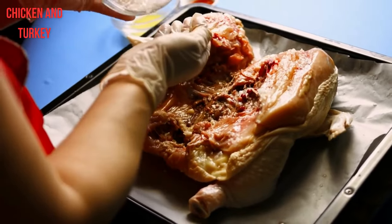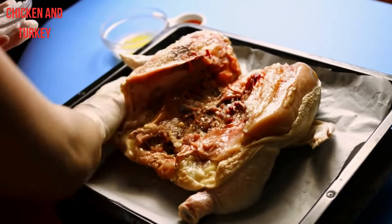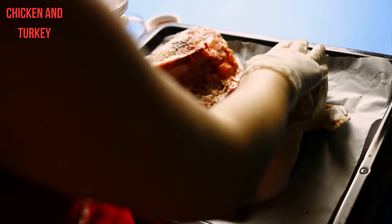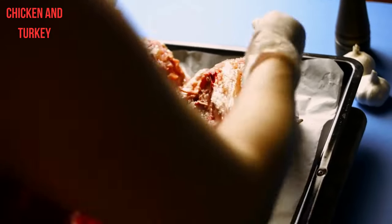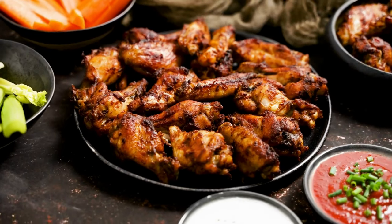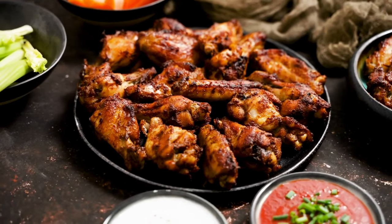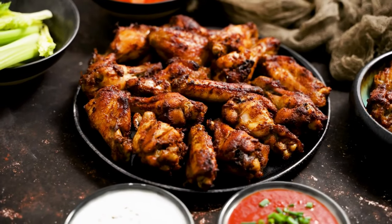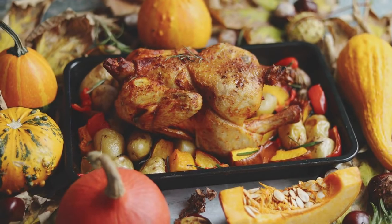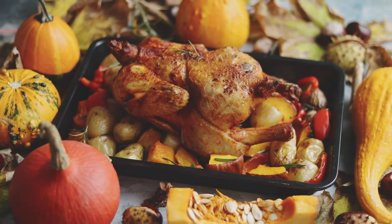9. Chicken and Turkey. Chicken and turkey are most notable for their niacin and pyridoxine content. White meat, such as the breast, supplies more of these two vitamins than dark meat, such as the thigh. If you skip the fatty poultry skin to cut calories, don't worry — most of the B vitamins are in the meat rather than the skin.